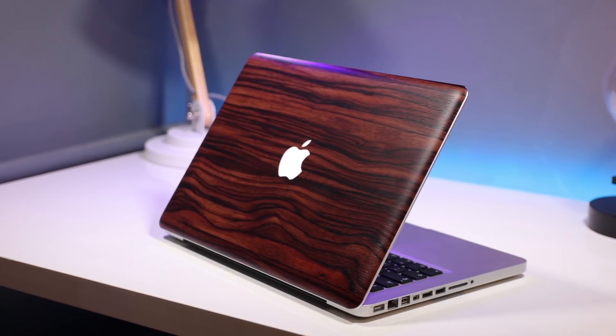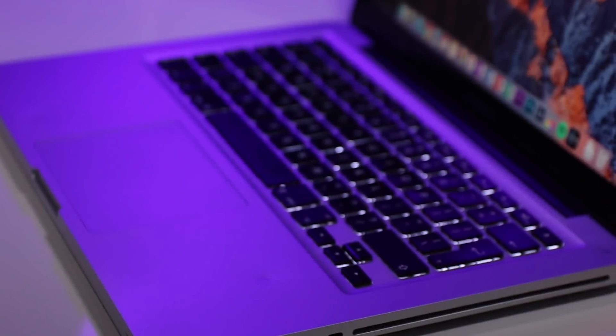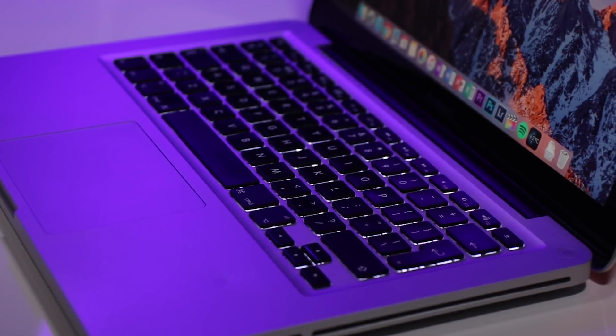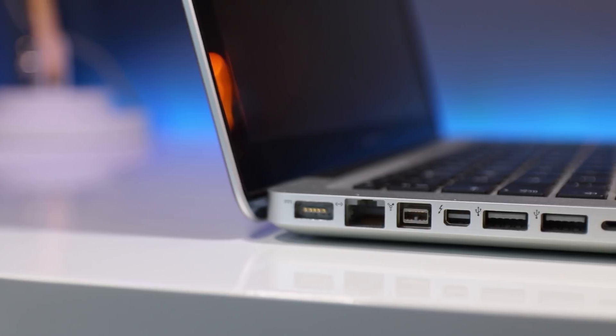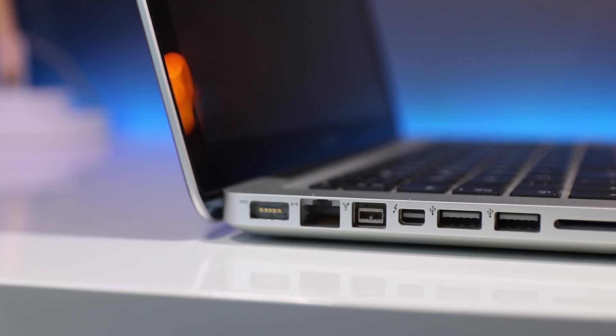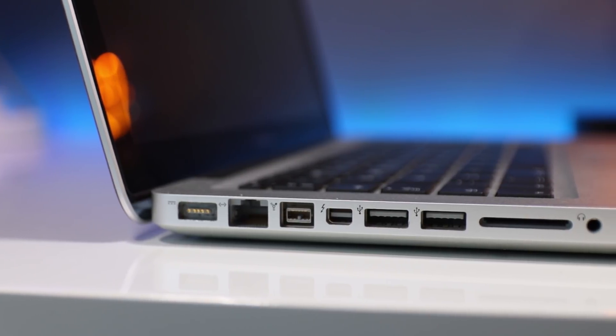The metal unibody of this Mac is on par with modern MacBooks in my opinion and looks really slick. It features a bright backlit keyboard and very tactile chiclet keys. The only thing to be aware of is that it is slightly thicker than newer generations, however that doesn't come without some advantages — such as a much wider selection of ports on the side, so you don't have to worry about buying loads of expensive dongles.